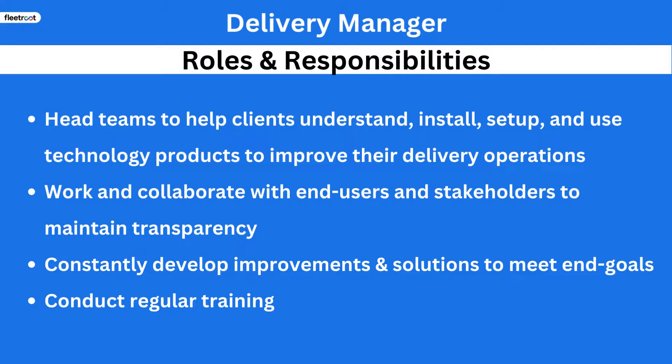They head teams to help clients understand, install, set up, and use technology products to improve their delivery operations, such as delivery software. They also work and collaborate with end-users and stakeholders to maintain transparency, and constantly develop improvements and solutions to meet end-goals, conducting regular training.